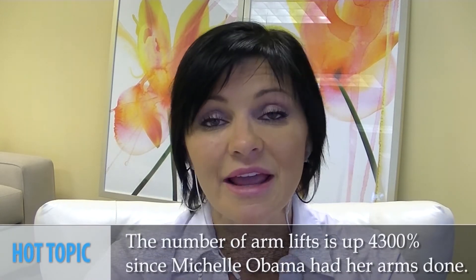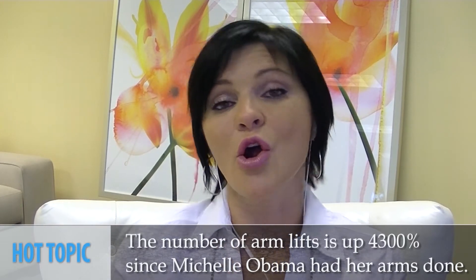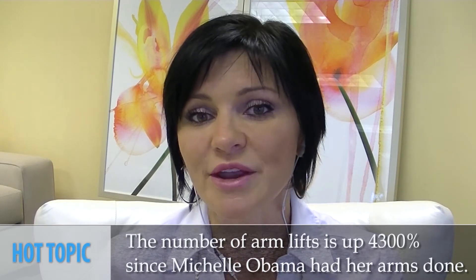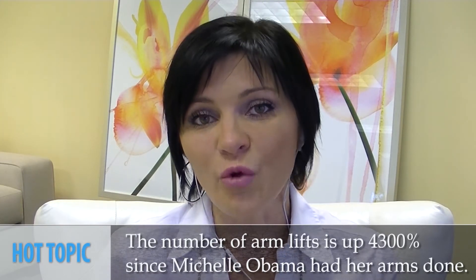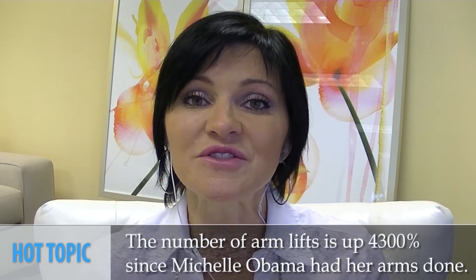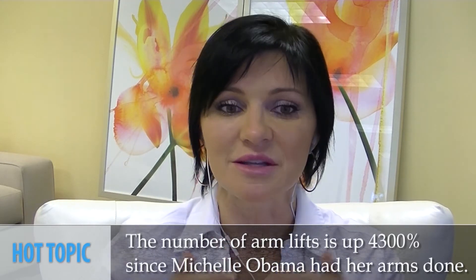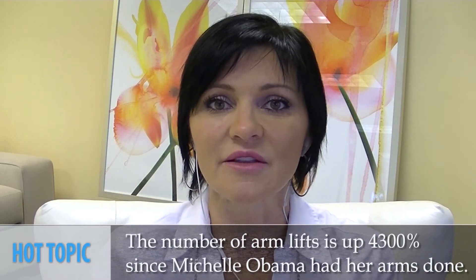More and more people are asking about arm lifts. CBS has reported that arm lifts are up 4,300% since Michelle Obama has been showing off her biceps in her beautiful evening gowns. The American Society of Plastic Surgeons said that the number of arm lift surgeries, known as brachioplasties, increased from 300 women in 2000 to 15,000 women in 2012 — some significant jumps in this procedure.